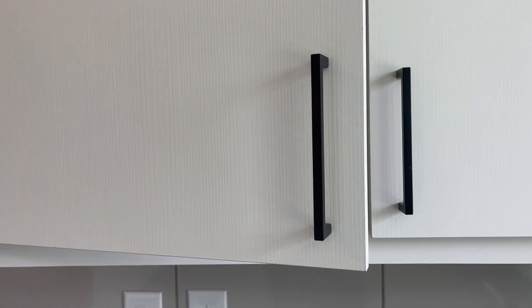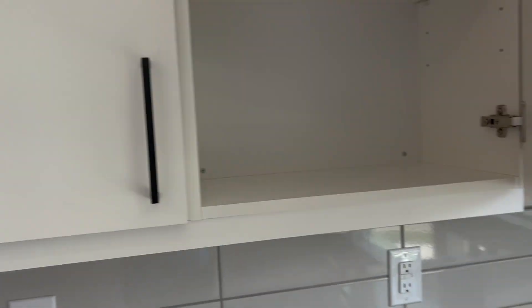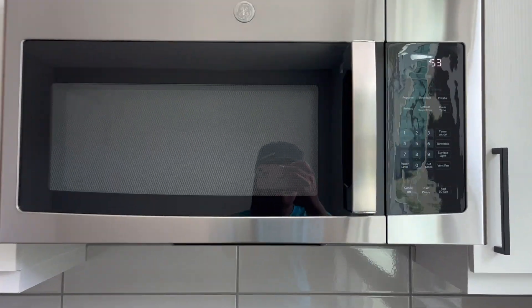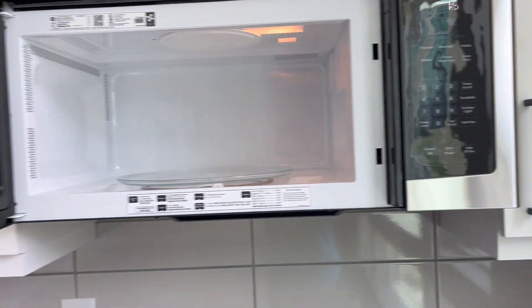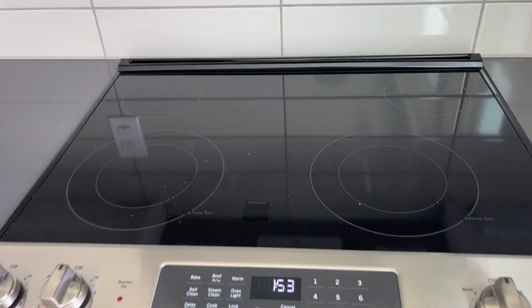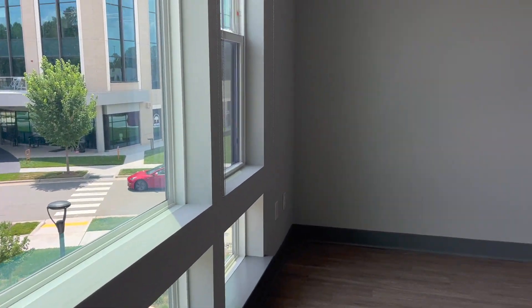I wanted to show you guys this feature that I actually passed on when I was building my house — all of the cupboards are soft-close. I am slamming it right now, I really am, and they will not slap. My cupboards make no noise; they are all soft-close, and I wish I could go back in time when building my house and paid the extra money for this, because it's definitely a really good feature.